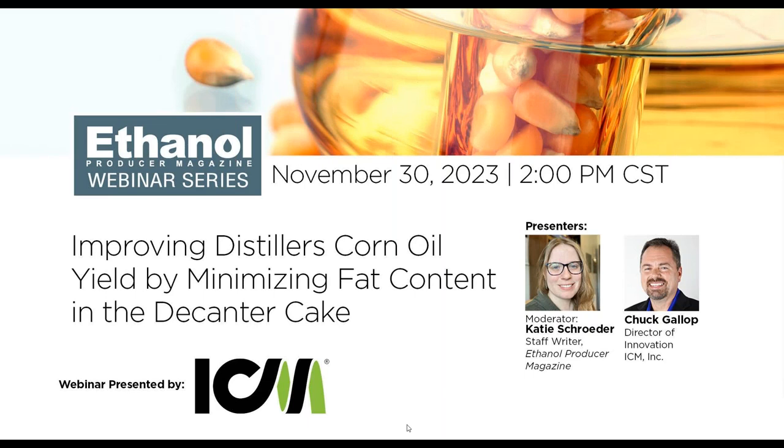Hello, this is Katie Froeder, staff writer with Ethanol Producer Magazine. Welcome to today's webinar with ICM: Improving Distillers' Corn Oil by Minimizing Fat Content in the Oil Cake. We have Chuck Gallup, Director of Innovation at ICM with us today to talk about getting the most out of your plant's DCO efforts.